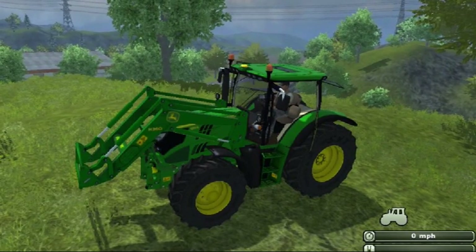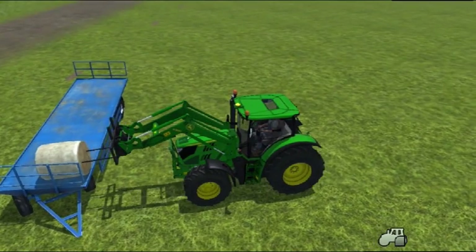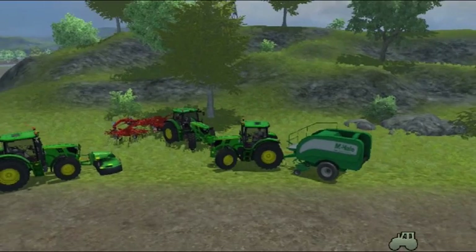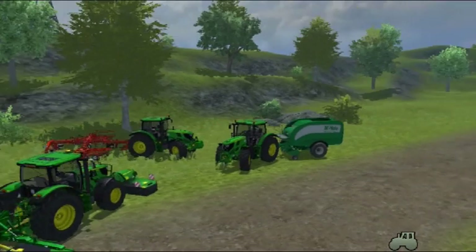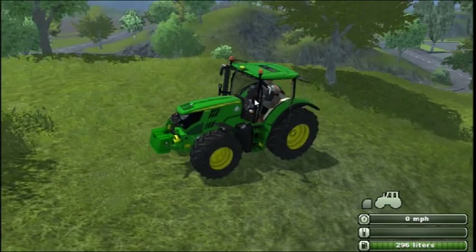First and foremost, the John Deere 6R series tractor is a John Deere — with our trademark reliability, durability, and advanced technology, so you stay durable on the job as well. Are you ready for outstanding quality?